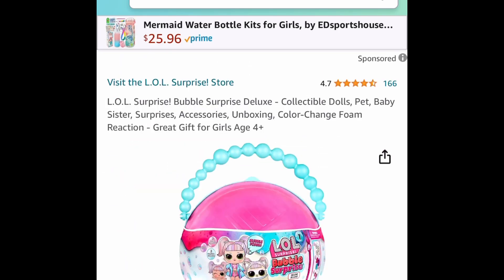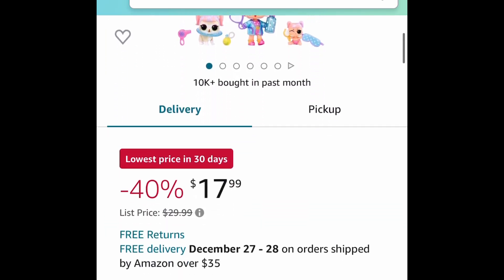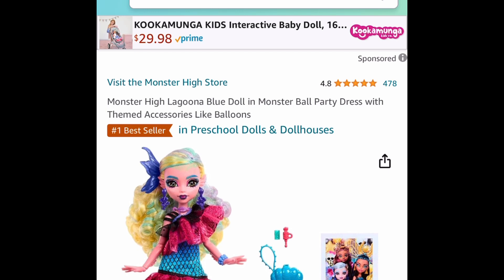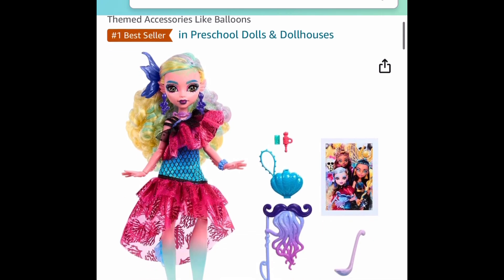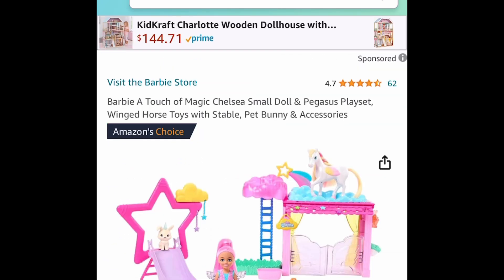Next one here, the LOL Surprise Bubble Surprise Deluxe is only $17.99, instead of that $30 price tag. Next one here is the Monster High Laguna Blue Doll with Accessories — this one is a Lightning Deal. You can stack this for $9.70.